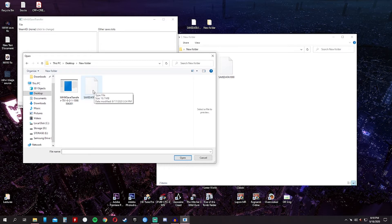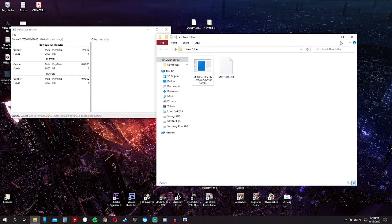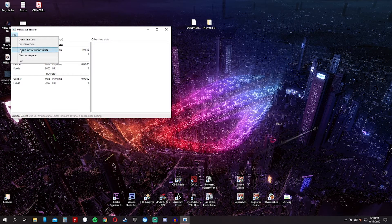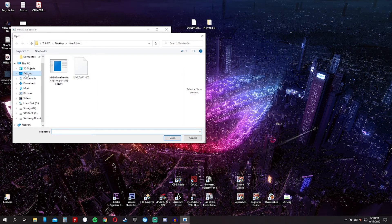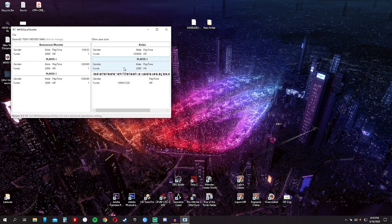This is the latest file, dated 9/17/2020. As you can see, my girlfriend made me a new character, which has a playtime of 1 hour and 44 minutes. We will import this character, then we will import the backup save file — this one, dated 9/15 at 9:59 PM. As you can see, here is my character — the name is Kishin.